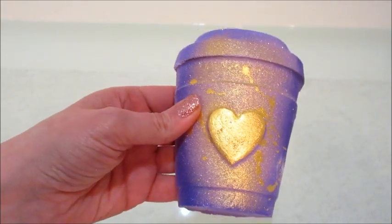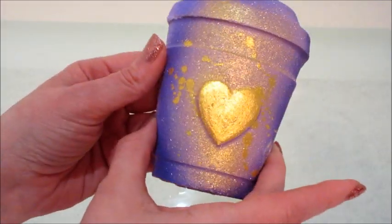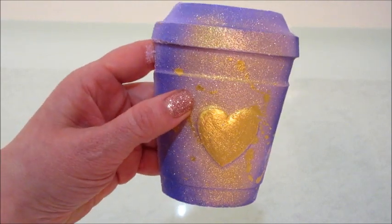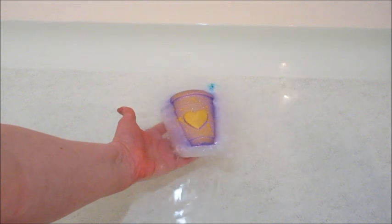Hi guys, welcome back to my channel. Today I have a demo from Soak Fizz and Bubbles — this is their lavender marshmallow latte bath bomb. It has a super cute little heart on the top. This was released as part of their Valentine's Day products, and I don't think it's available any longer.